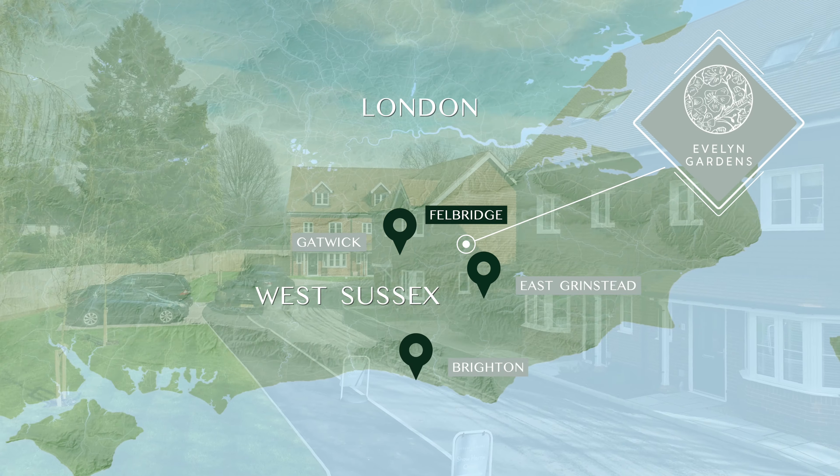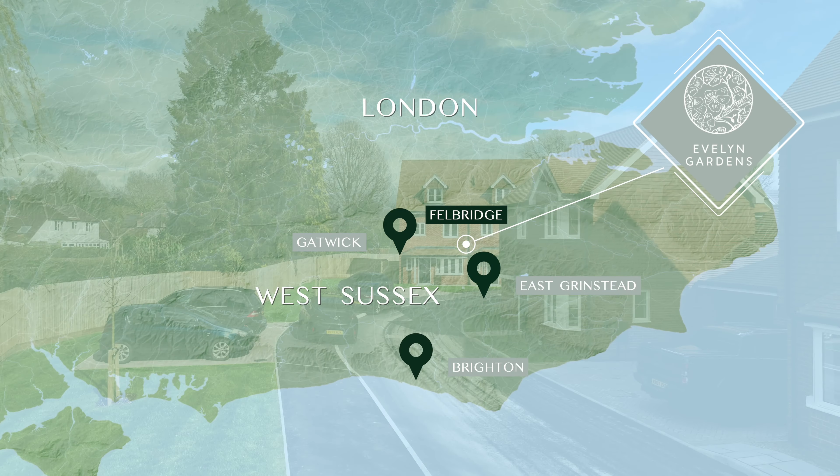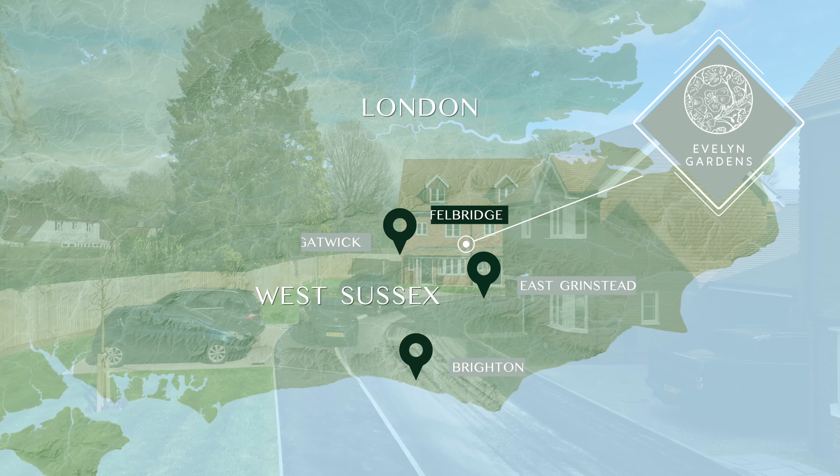Welcome to Evelyn Gardens, an exclusive collection of just 22 one-bedroom apartments and two, three and four-bedroom homes.